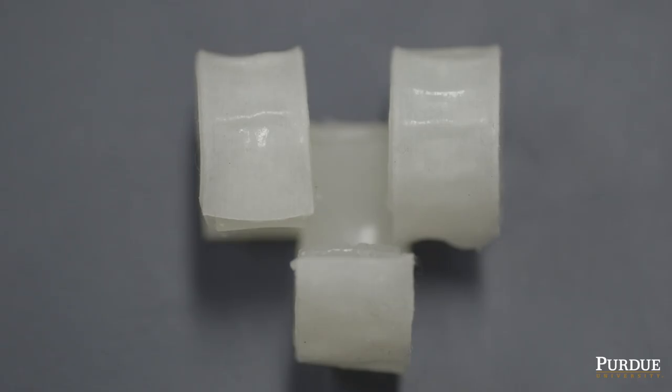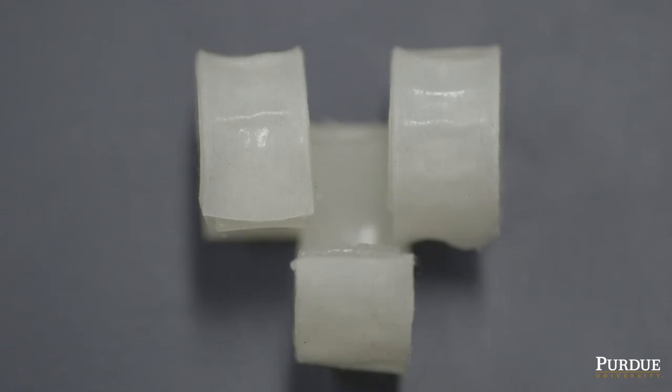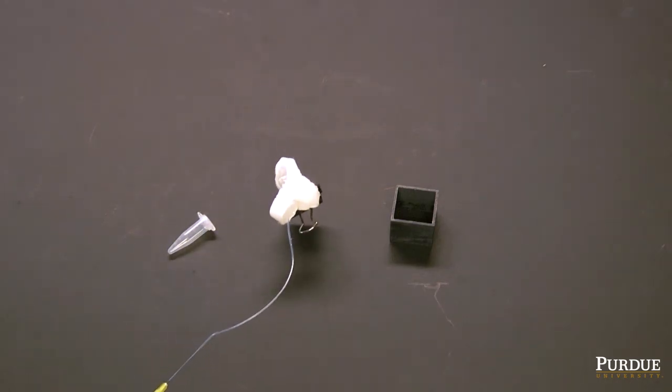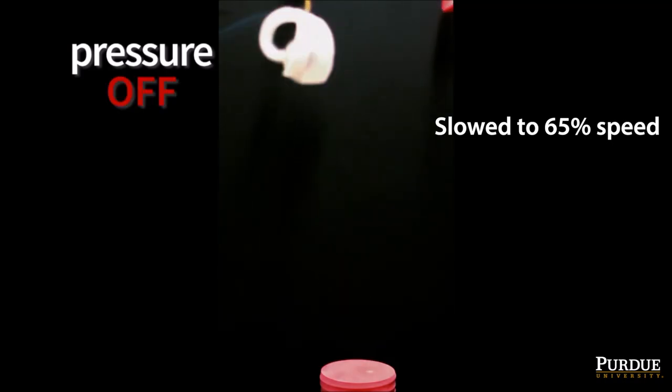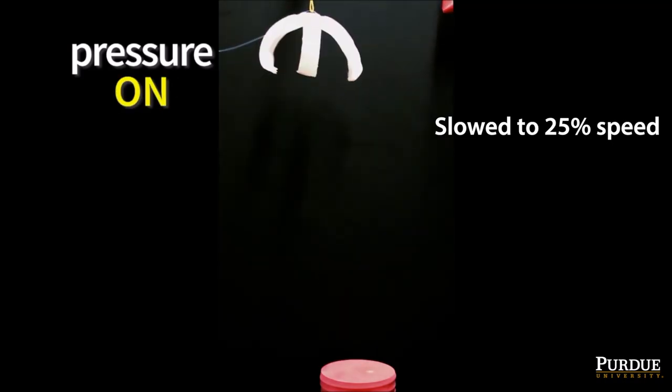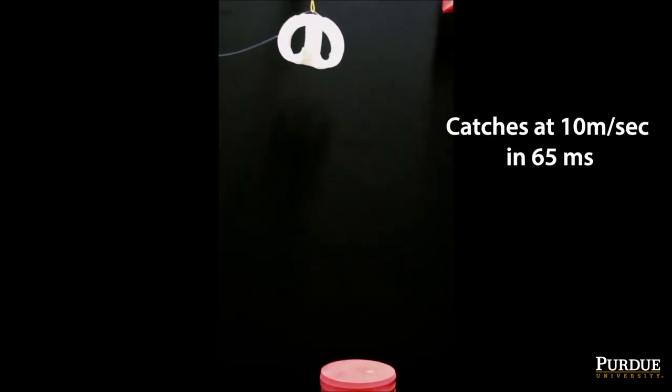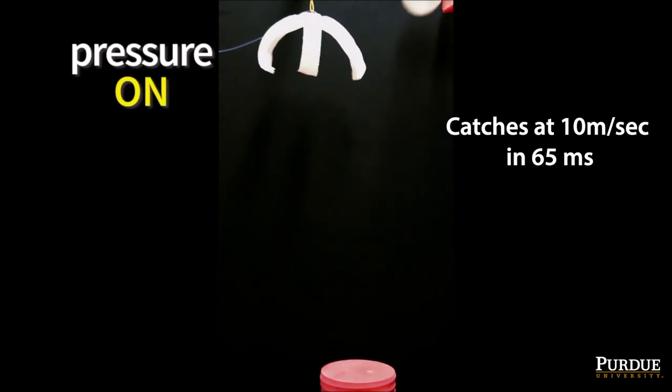The conformability of the soft arms of these grippers to the gripped object maximizes the contact area, enhancing the grasping and facilitating high-speed catching at zero-power holding. We demonstrated that these bird-inspired soft robotic grippers can catch a ball moving at 10 meters per second in only 65 milliseconds.